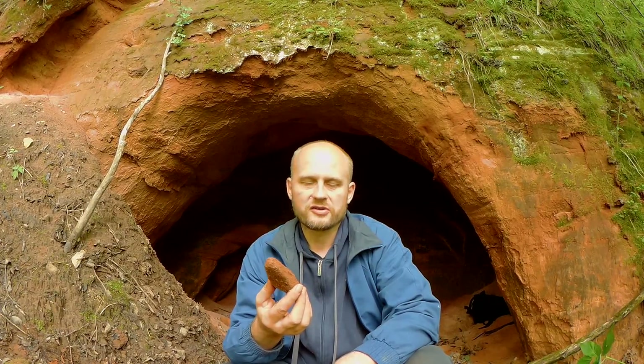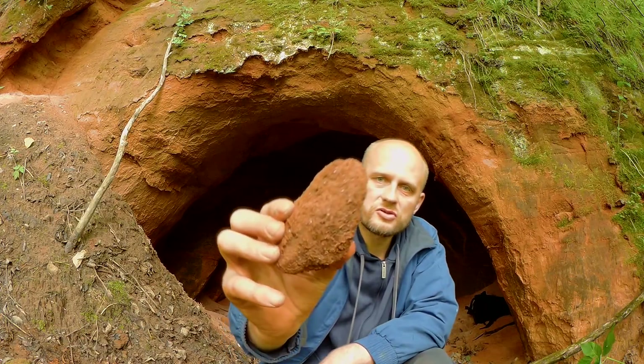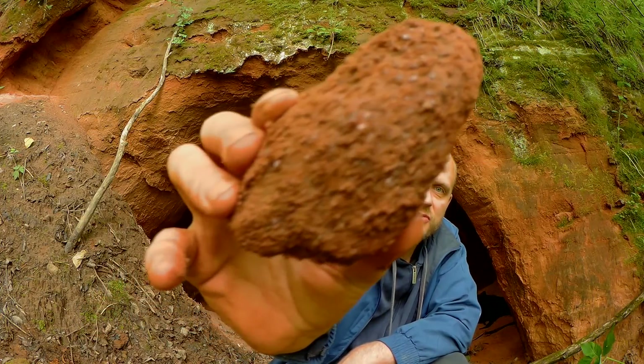Интересный у них возраст. Эти блёсточки имеют возраст 430 миллионов лет. Напомню вам, что это время, когда суша была ещё безжизненной. До динозавров было ещё 200 миллионов лет. Из таких ракушечек маленьких делают, кстати, фосфорные удобрения.